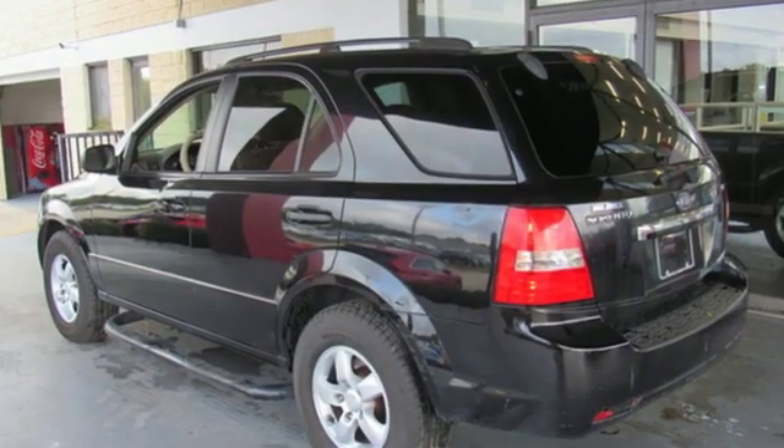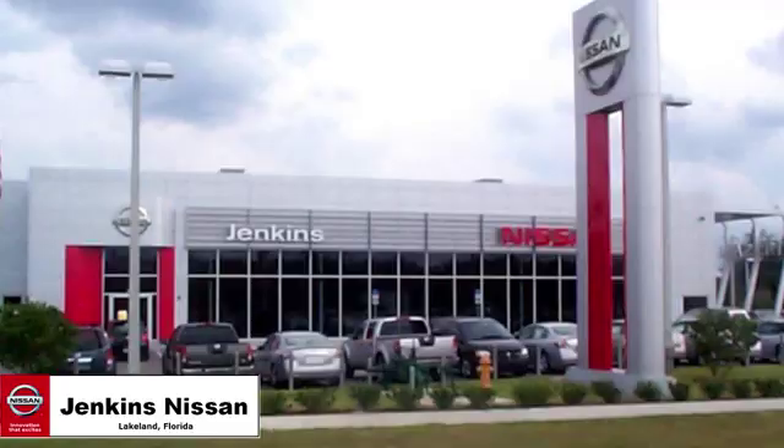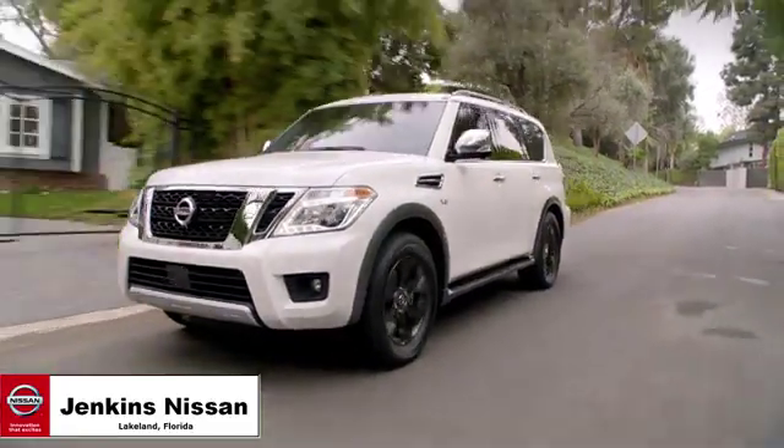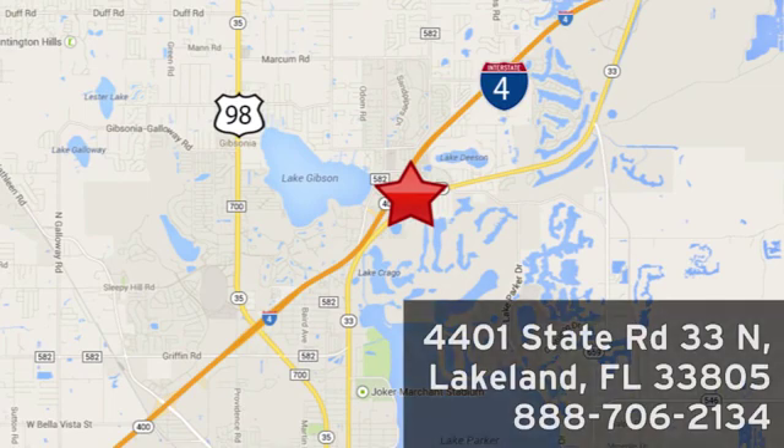Kia commanding attention. The time is now — see it for yourself today. Jenkins Nissan, where the deals are real. Or visit us in person at 4401 State Road 33 North in Lakeland, Florida.